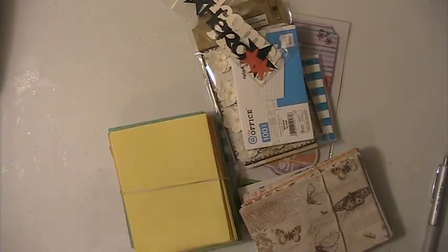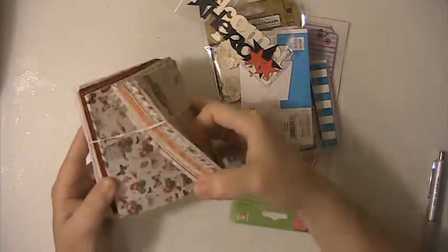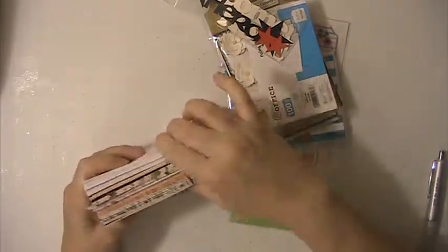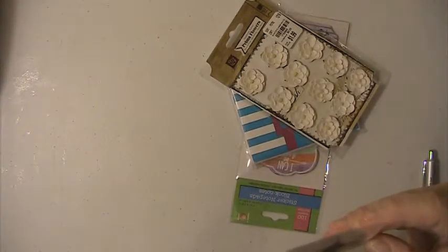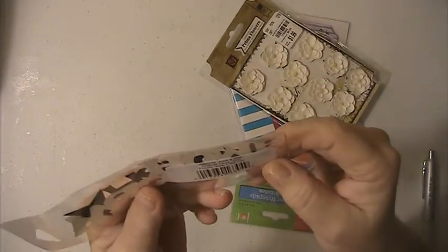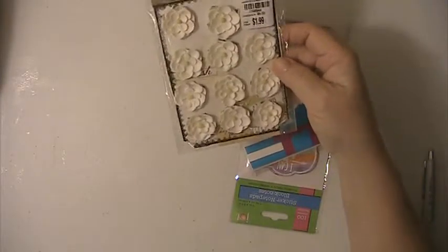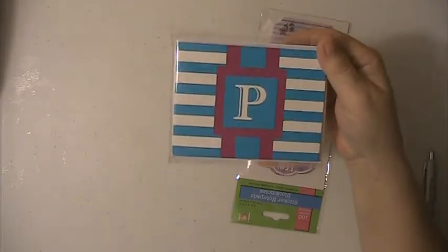You're going to get this notepad. This is a package of the small cups for mixing your sequin mixes and stuff. These are plain card bases and envelopes in different colors. These are also card bases and envelopes — there's a set of those. Pack of index cards. This is — it says welcome home and hero. This pack of Prima flowers here. And these note cards here that have a P on them. And this little pack of sticky notes here.